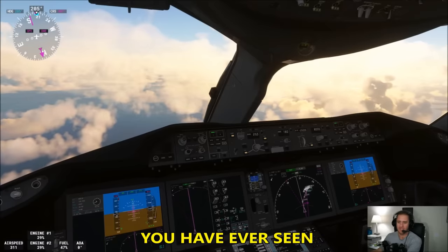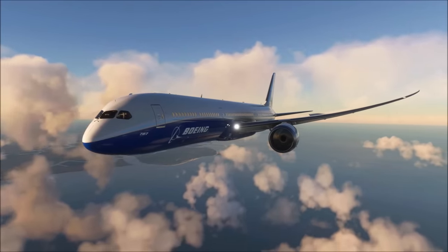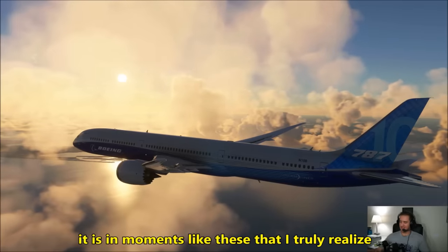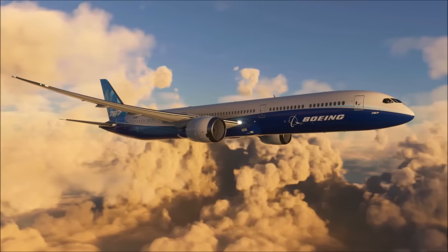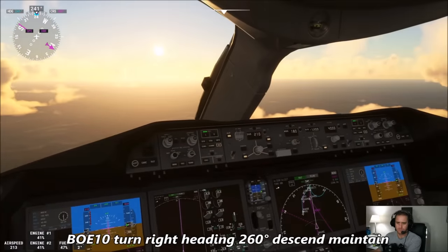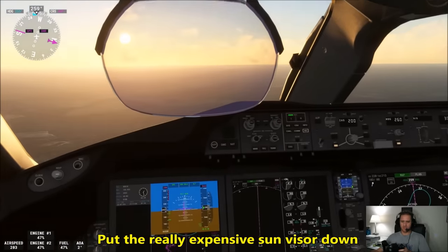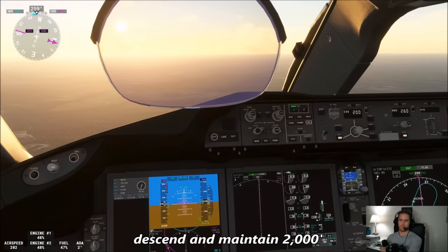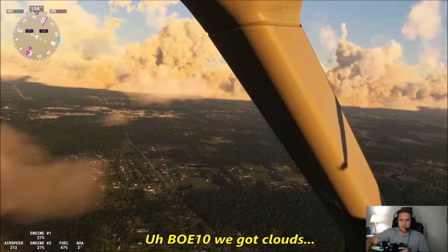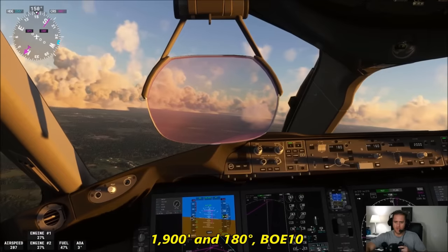Try to make this the smoothest landing you have ever seen. No promises. It is in moments like these that I truly realize how far the flight simulation platform has come. Boeing 10 Heavy, turn right heading 260 to center, maintain 3,000, vectors to final. 260 down to 3,000, Boeing 10 Heavy. Boeing 10 Heavy, turn left heading 160, maintain 2,000. 160 down to 2,000, Boeing 10 Heavy. Boeing 10 Heavy, Jacksonville at your 10 o'clock, 11 miles. 10 Heavy, we've got clouds — we're going to have to take the ILS in. Boeing 10 Heavy, roger, maintain 1,900, fly heading 180. 1,900 and 180, Boeing 10 Heavy.